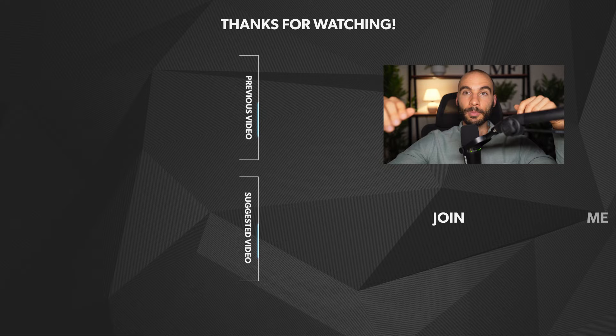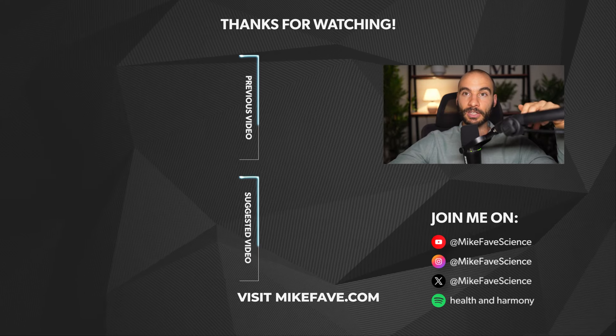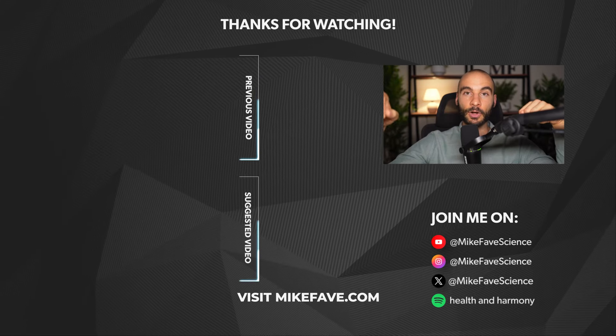I hope you liked this video. Please leave a comment below if you have any questions or other videos you'd like us to do, and check out the FODMAP video when you get a chance.